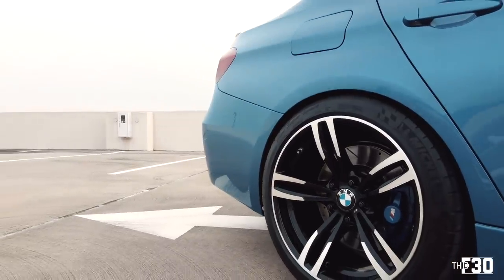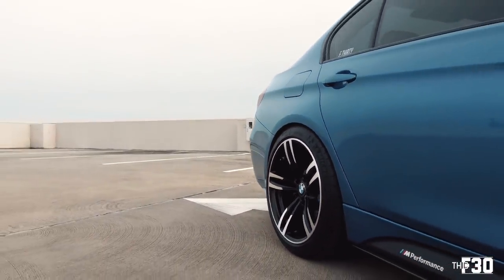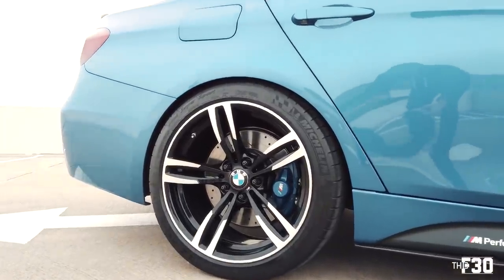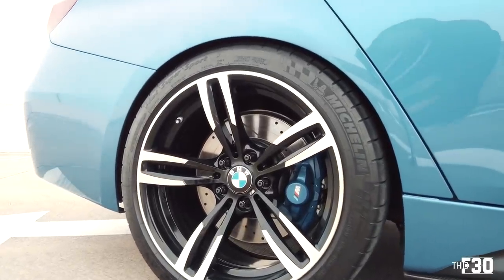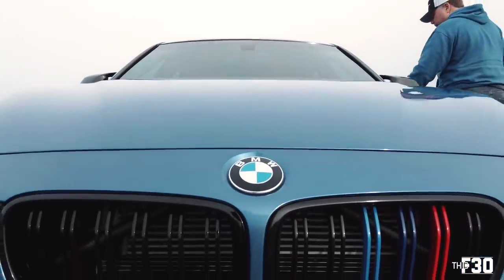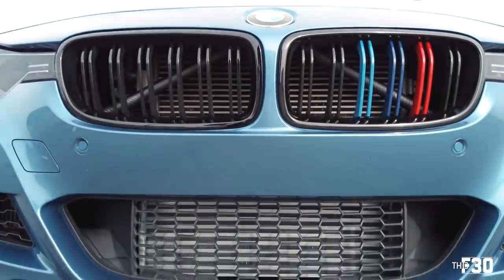Did the car come with the 437 Ms? No, I bought those — it came with the regular M Sport wheels. I think the 437 Ms are easily my favorite OE wheels that people put on these cars. They look so good, they fit the body style so well, and they're nice and meaty. My goal is to keep it OEM plus — keep it nice and clean, like what BMW could have done with this car had they chosen to.